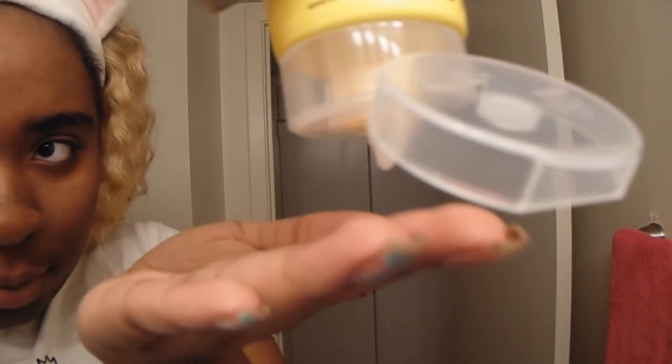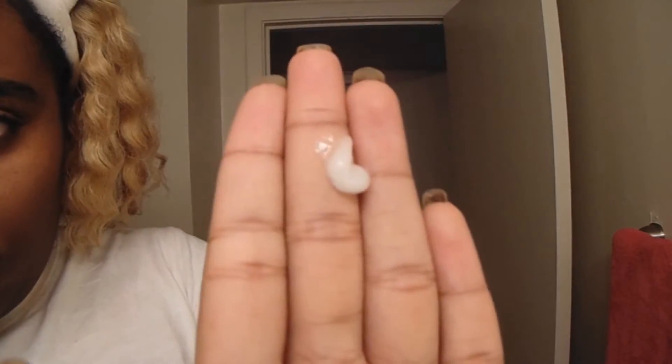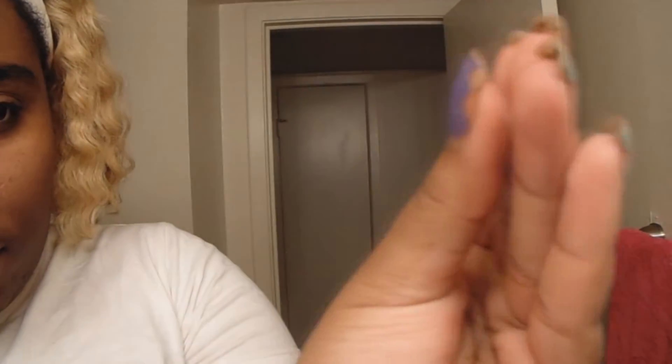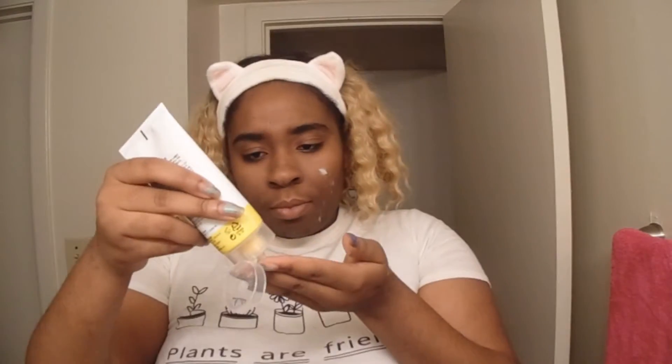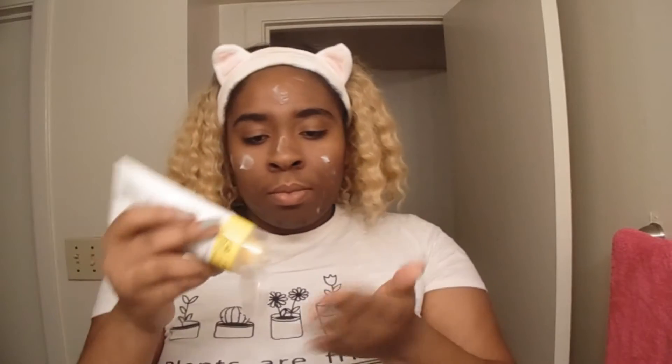So when you first open this product, the texture is really silky, almost kind of watery. It doesn't feel chunky or hurtful at all, and it doesn't have those little weird beads you usually get from exfoliants. It also doesn't have any strong scent to it — it does smell like a citrusy chemical smell, but it's not overwhelming at all.